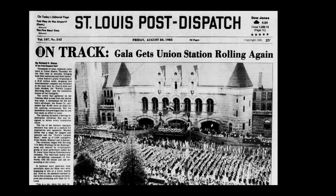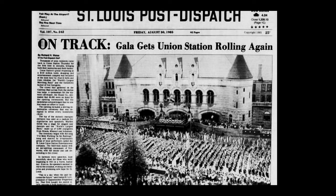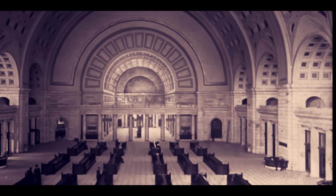And in 1985, it was renovated to include a 500-room hotel, shopping mall, and fine restaurants. It is now a major attraction in St. Louis.